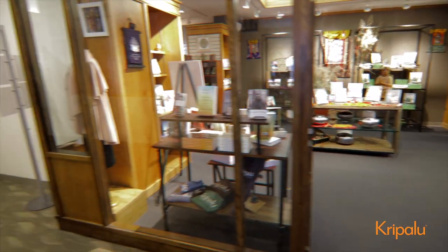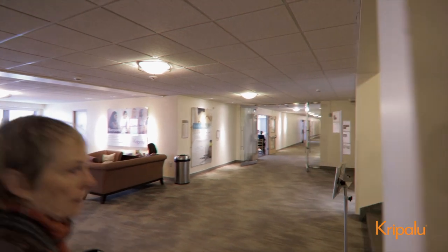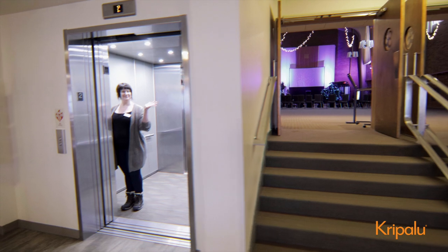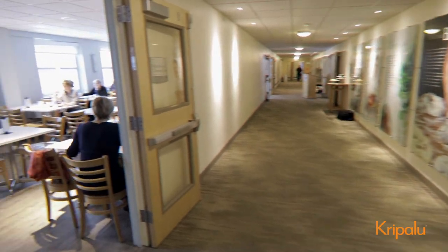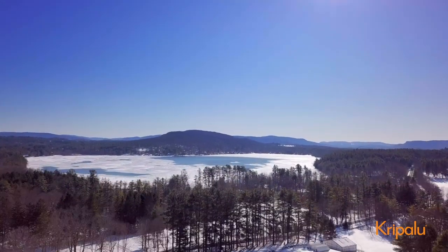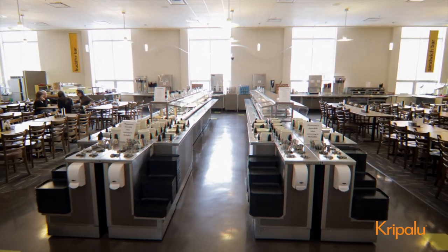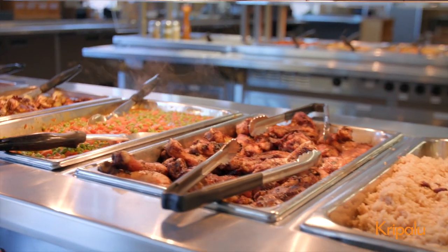Now let's head upstairs. Many of our program rooms, including the main hall, are located on the second floor. Here's the elevator, by the way. On our left is the Mackinac dining room, which takes its name from beautiful Lake Mackinac, which you can see from here. And here's our main dining hall. The Kripalu Kitchen serves three wholesome, all-natural meals daily, with diverse options for various dietary preferences, which is included in your stay.